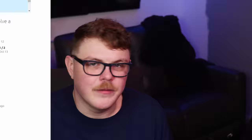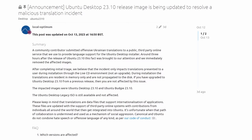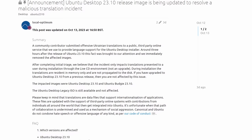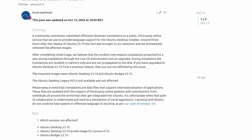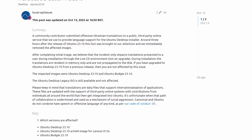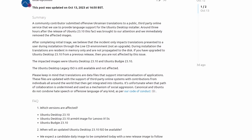To Ubuntu's credit, these malignant strings were found by end users and Ubuntu responded within hours of their official release, removing the ISOs from being available for download and issuing a statement: "A community contributor submitted offensive Ukrainian translations to a public third-party online service that we use to provide language support for the Ubuntu desktop installer. Around three hours after the release of Ubuntu 23.10, this fact was brought to our attention and we immediately removed the affected images. After completing initial triage, we believe that the incident only impacts translations presented to a user during installation through the live CD environment, not an upgrade. During installation, the translations are resident in memory only and are not propagated to the disk. If you have upgraded to Ubuntu desktop 23.10 from a previous release, then you are not affected by this issue. The impacted images were Ubuntu desktop 23.10 and Ubuntu Budgie 23.10."